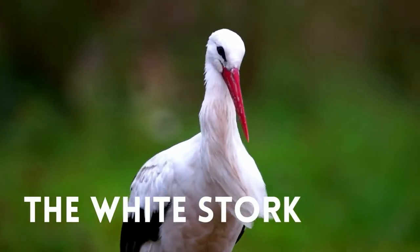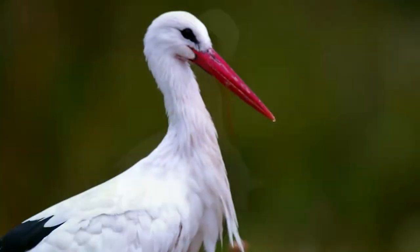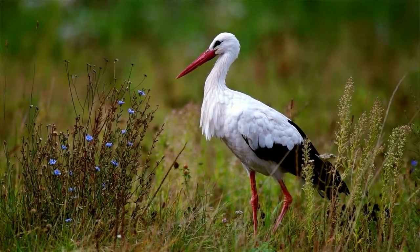The white stork is a magnificent bird. They have snow white bodies, long red legs and black wings. They can grow to be more than three feet tall and have a wingspan of seven feet.